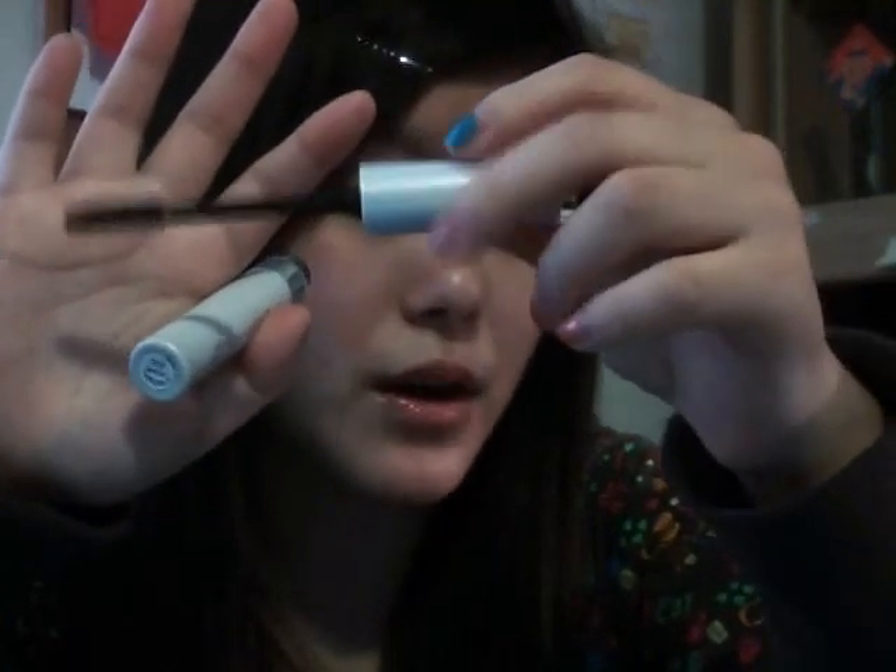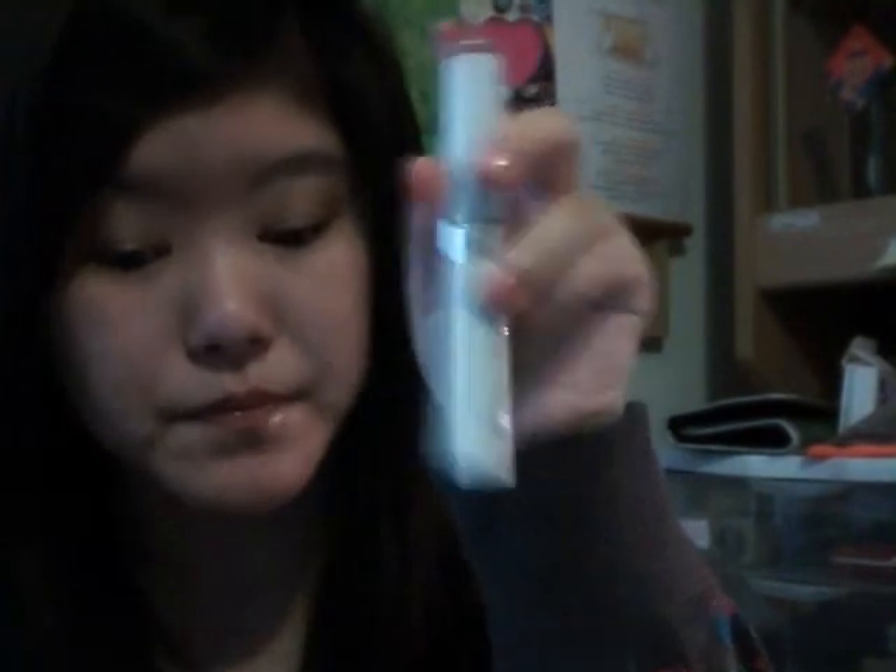The CoverGirl Exact Eyelights has rubber bristles rather than a traditional brush — rubber bristles are really good because they separate your lashes and give you curl, length, and volume. I really suggest a mascara with rubber bristles; ever since I started using the CoverGirl Lash Blast, I fell in love with them. The Exact Eyelights also comes based on your eye color — I have the one in Black Pearl because I have brown eyes. I really, really recommend it.